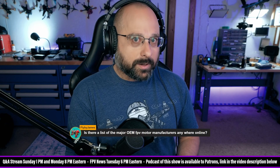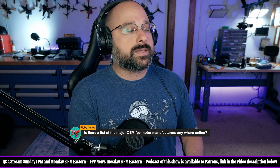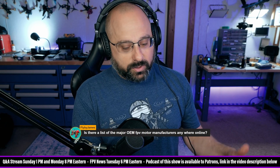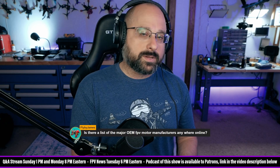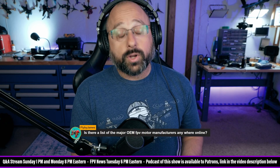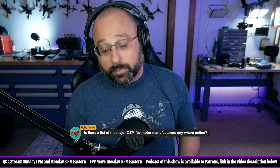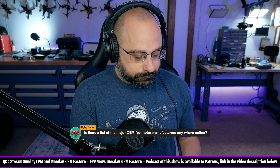As far as who to go to: Brother Hobby is the classic FPV company that OEMs motors. In terms of quality and customer relationship they may not be the best. Also, if you have a novel motor design and you go to Brother Hobby, they will 100% start manufacturing that motor and selling it to the public. If you're interested in keeping your design private, I would not go with Brother Hobby — I know for a fact they've done that in the past.